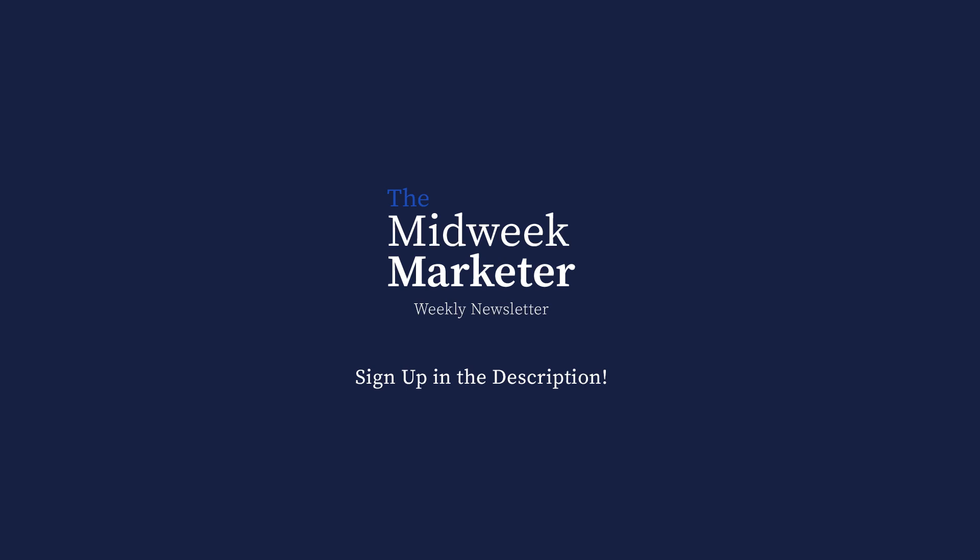If you're interested in working with my marketing agency to get a brand new website or digital ads like Google Ads or Facebook Ads, click the link in the description below and schedule some time with me to see if we're a good fit. And if you'd like free marketing strategies sent out every Wednesday through my newsletter, The Midweek Marketer, click the link in the description below — it's completely free and people love it. Thanks for watching and I'll see you in the next one.